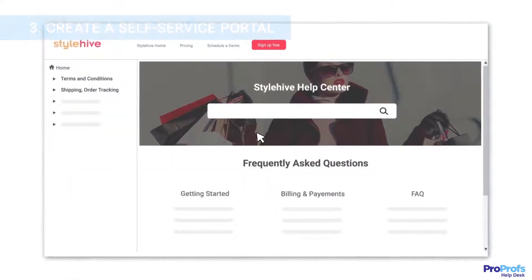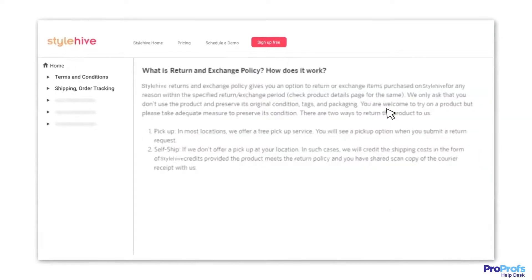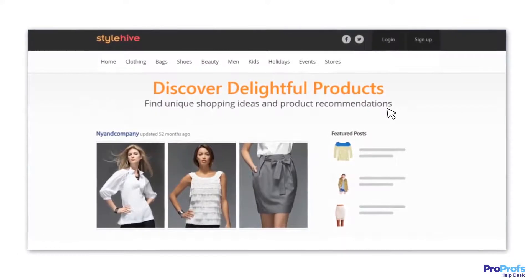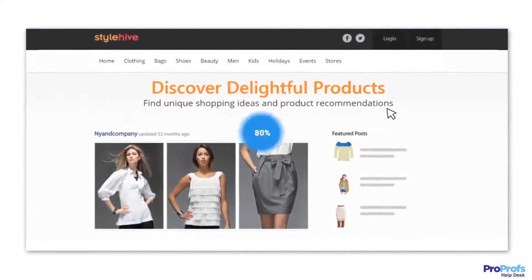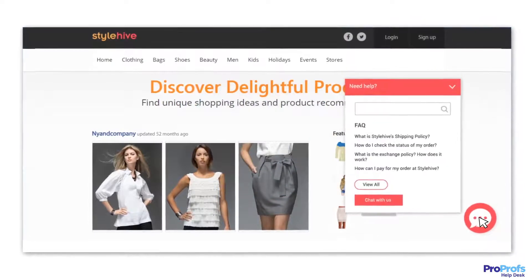Create a self-help portal in minutes that allows your customers to find ready-to-pick answers for their basic queries. A well-designed knowledge base can reduce ticket volume by up to 80% and helps in keeping your support costs to a bare minimum.